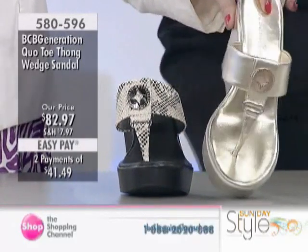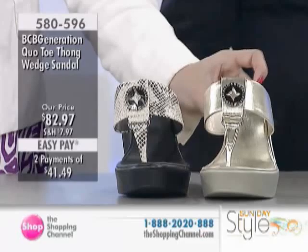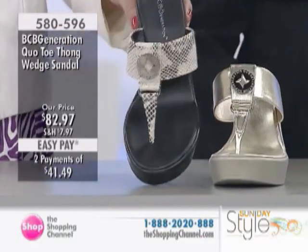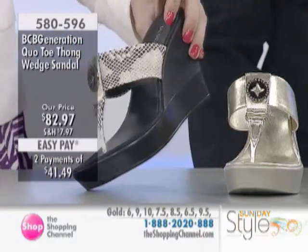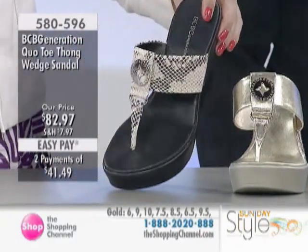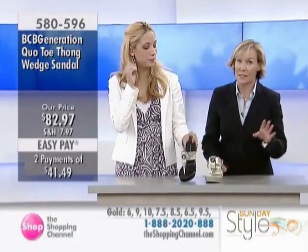We still have some half sizes in some of the other options. When we're actually looking at your other choice, which would be the snake — wow — we have already sold out of size 9, size 8, and size 9 and a half. So very spotty as far as availability in some of these looks today.